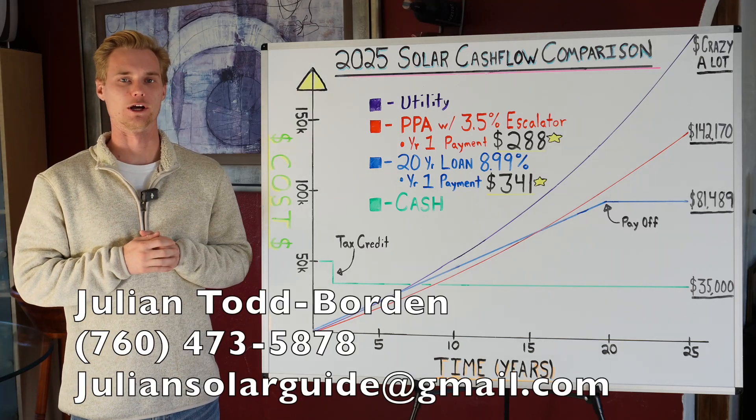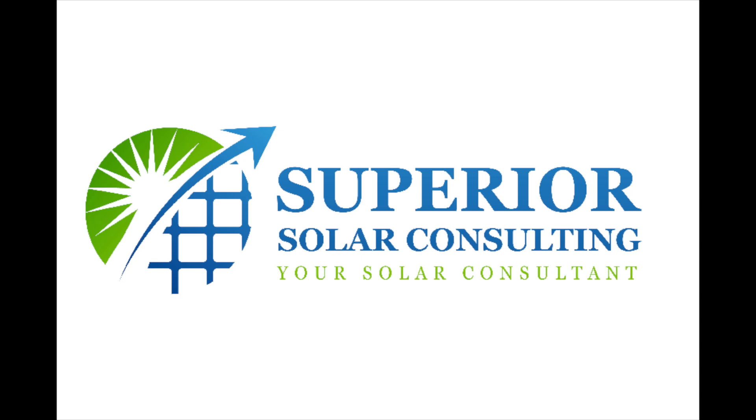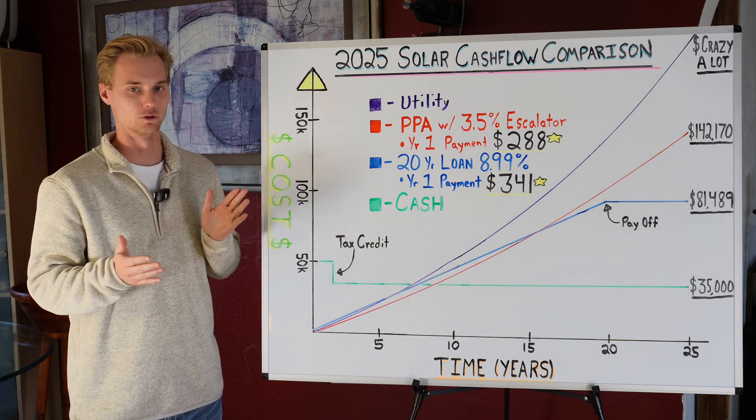What's up guys, my name is Julian, your solar expert, and today I have one of the most important videos I've ever made for you. I put together this giant whiteboard which goes over the cash flow of all the different ways of going solar, including of course not going solar.